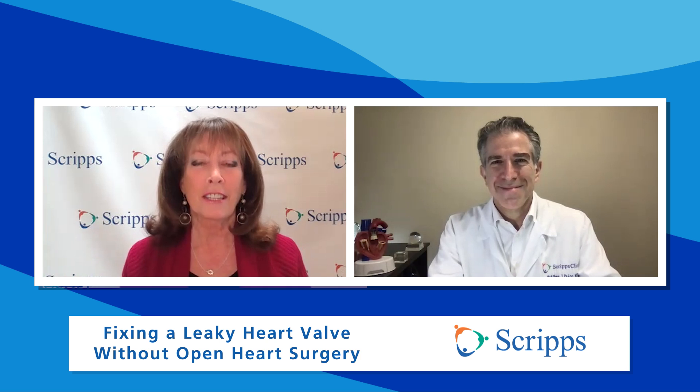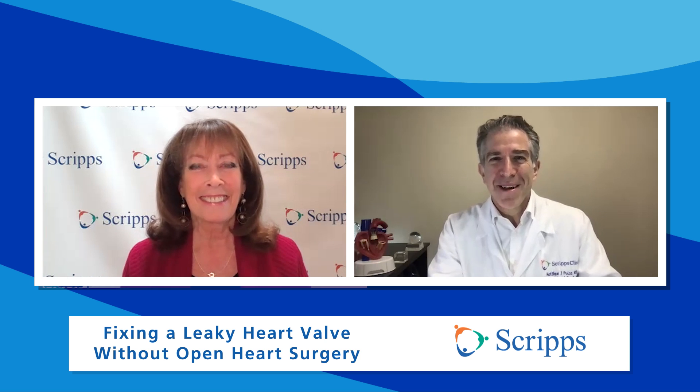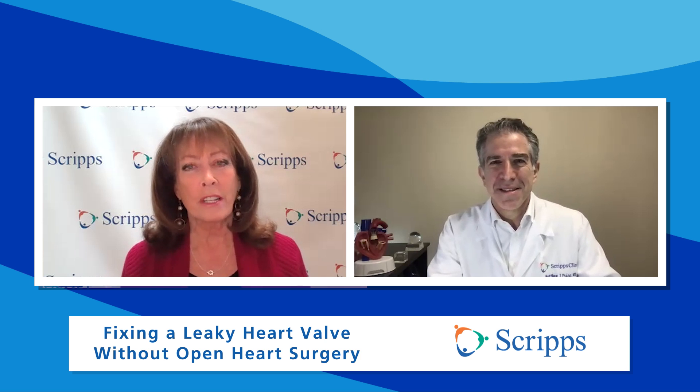Joining us to talk about this is Dr. Matthew Price. He's an interventional cardiologist with the Scripps Clinic Medical Group in La Jolla, California. Doctor, thanks so much for being with us. Thanks for having me. I'm going to go into a little bit more detail — what is this tricuspid valve and how does it work?